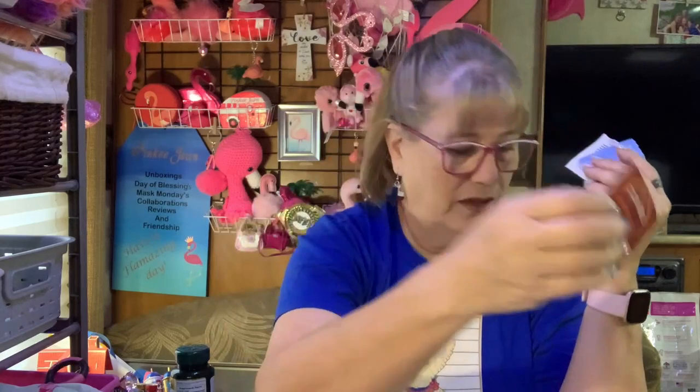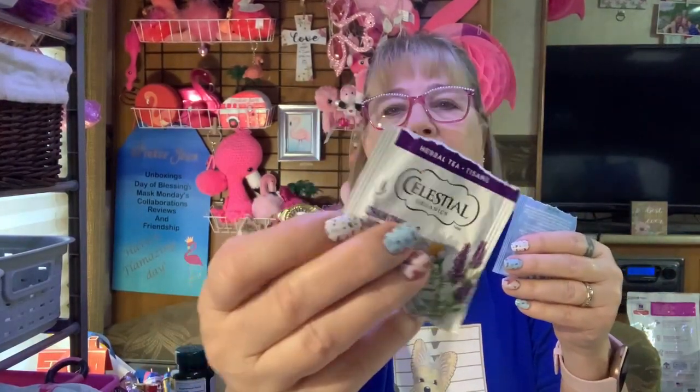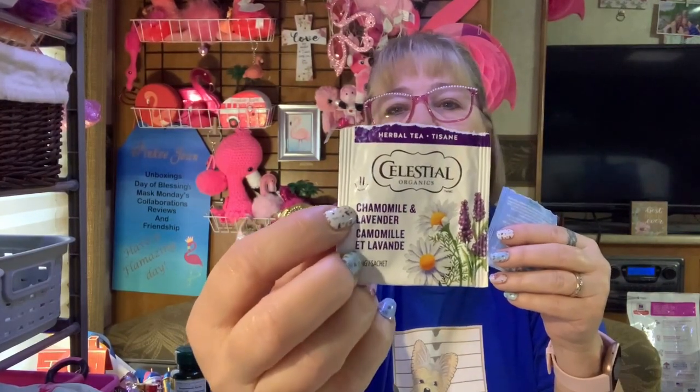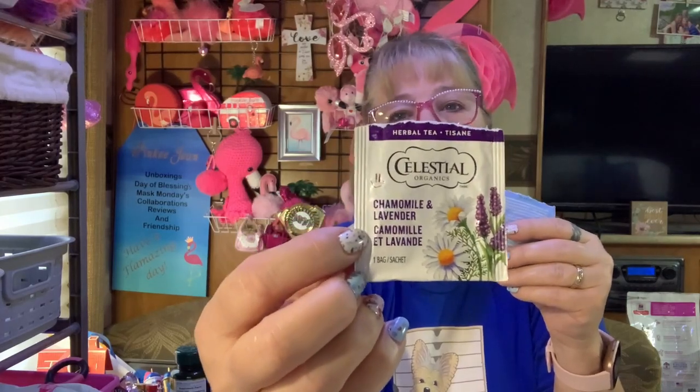That one I got in the advent calendar. This one is Celestial Organics Chamomile and Lavender — you can see the smiley face. I like chamomile tea and I was leery about the lavender, but it doesn't jump out enough to be overwhelming. This one was good; I would get that again.